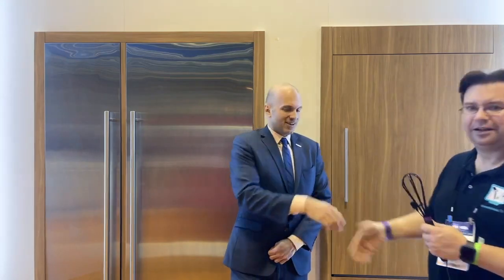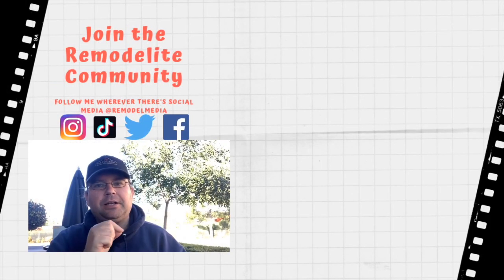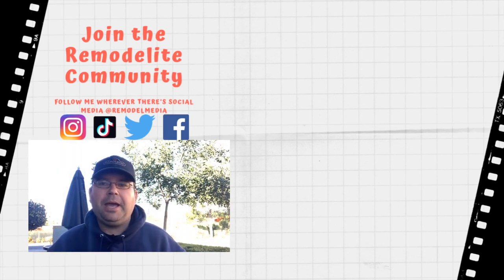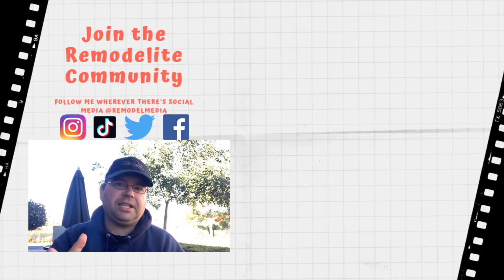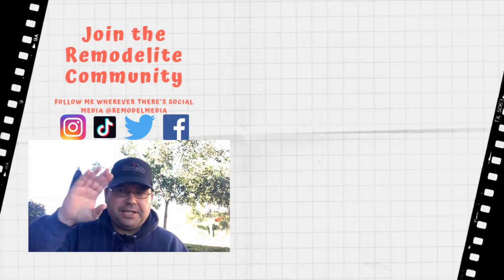That is an awesome story. Thank you, Christian. Have a good day. Thanks for watching — I hope you got some good information out of that episode. Click here for more videos, click here to subscribe, and make sure you check out the description below for relevant links to some of the products we discussed today. Leave your comments and questions down below, because I love answering them. I'll see you in the next one.